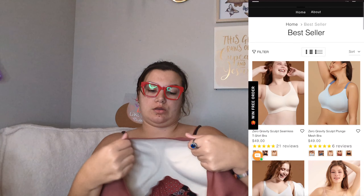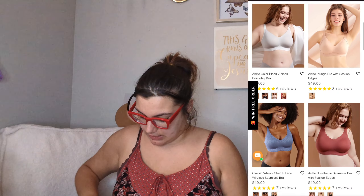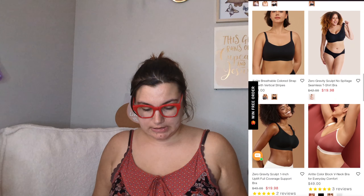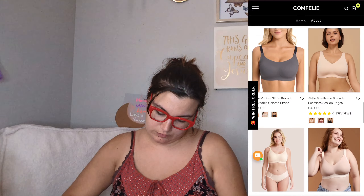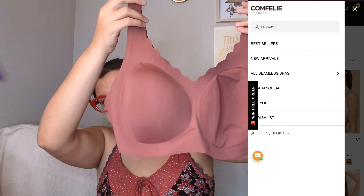Okay, looks like some normal black leggings. They look very comfortable. I'm gonna be wearing these today actually because we're going to my friend's house and I want to be comfortable. I'll definitely do a try-on with these leggings and the bras.